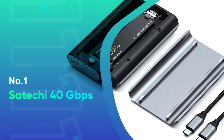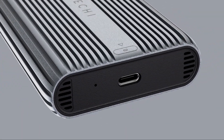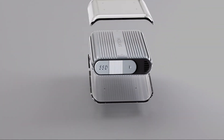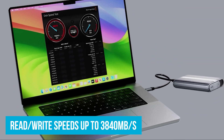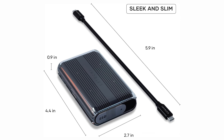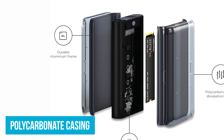Number 1: Satechi 40GBPS. That brings us to today's winner, the Satechi 40GBPS NVMe M.2 SSD enclosure. This enclosure excels in all areas. Supporting PCIe Gen 4x4, it reaches read-write speeds of up to 3,840MB per second and a transfer rate of 40GB per second — meaning quick and efficient data transfer whether you're working with large video files, gaming, or backing up your system. The polycarbonate casing is designed for effective heat dissipation, ensuring your SSD stays cool during heavy use.